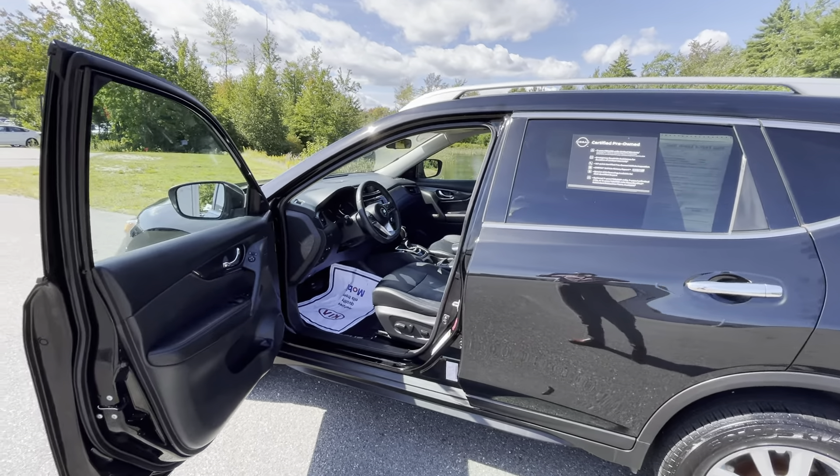Again, my name is Frank over here at Build Dodge Nissan in Saco. I'm showing you our beautiful 2018 certified pre-owned Nissan Rogue. Thank you.